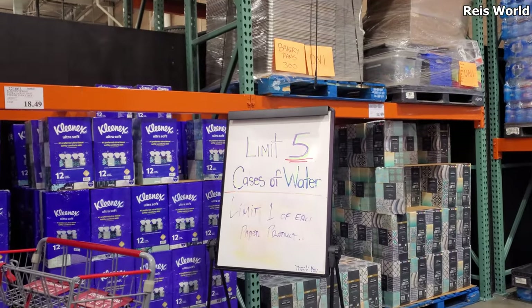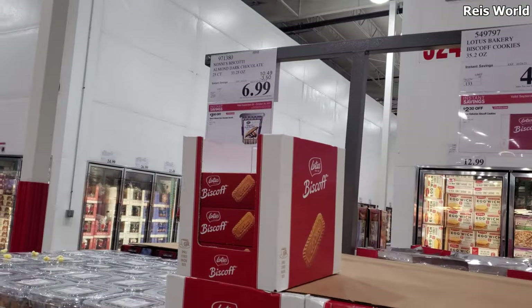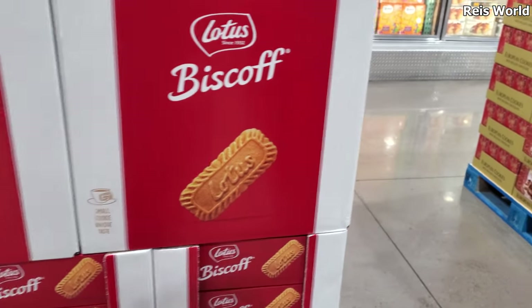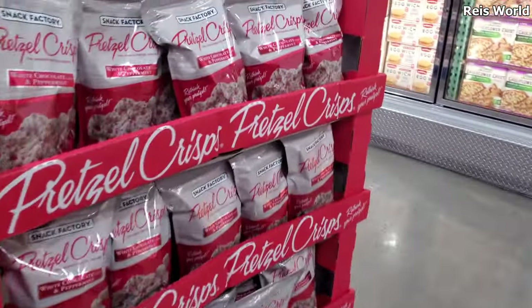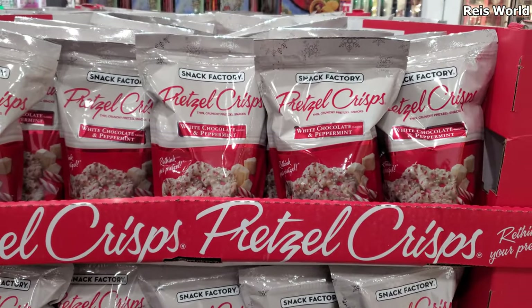Costco limit is five cases of water, one of each paper product. This golf — on sale for $4.69, this is really yummy. We finally finished ours — I think we bought it like a month and a half ago, so it lasts quite a bit. Look over here — they got the pretzels back for $7.00. That's white chocolate and peppermint.